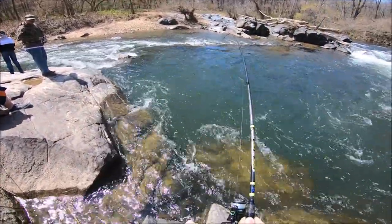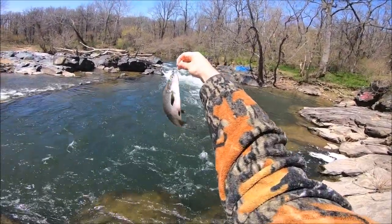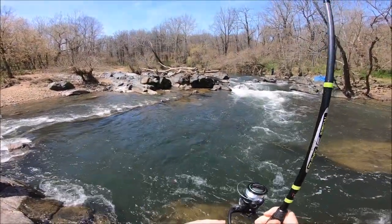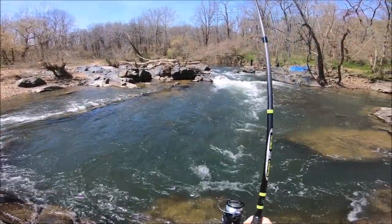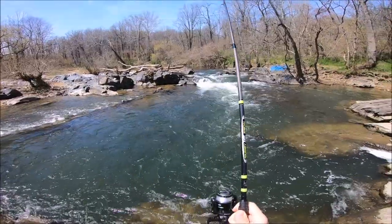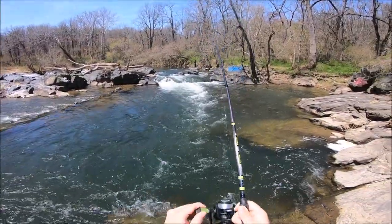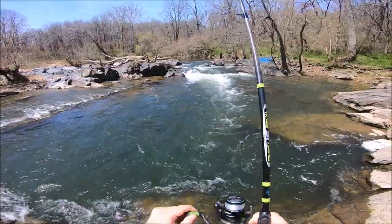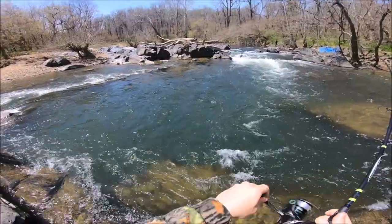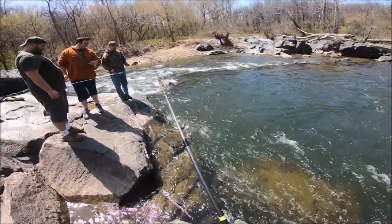He bit it, he bit it — gizzard! Gizzard shad bite lures, guys. All right, this one is huge — this one is giant. I saw the one I had. Oh my god, I got him! Gizzard — that's why!